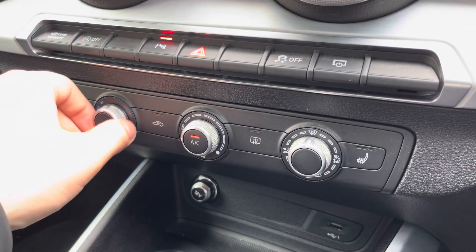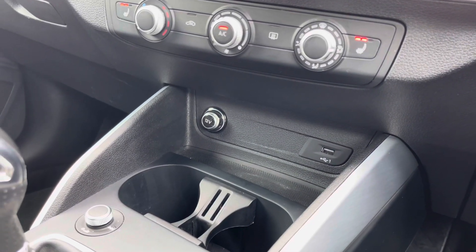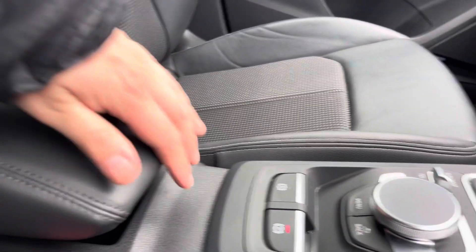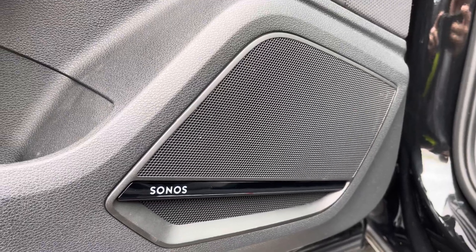This stunning interior also boasts easy to use air conditioning as well as optional heated front seats. In the centre console there's a USB port, a couple of cupholders, the slick 6-speed manual gear shifter, and the simple to use MMI controls. Underneath the central armrest there's plenty of storage too, whilst the optional Sonos sound system provides a refined listening experience.